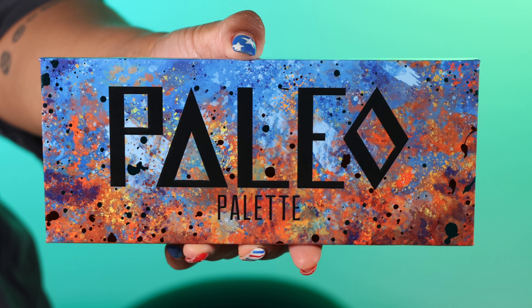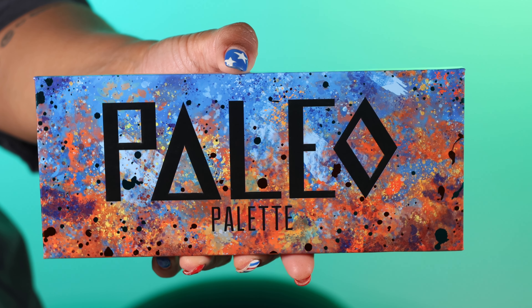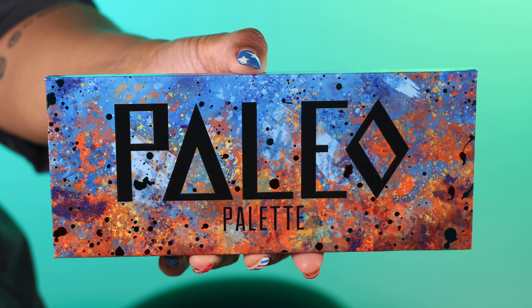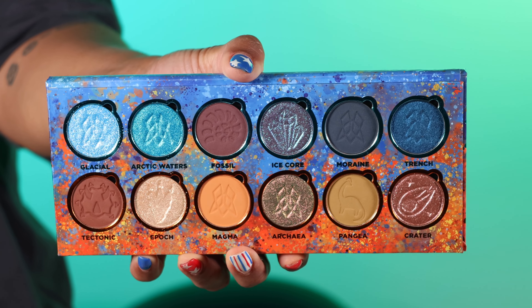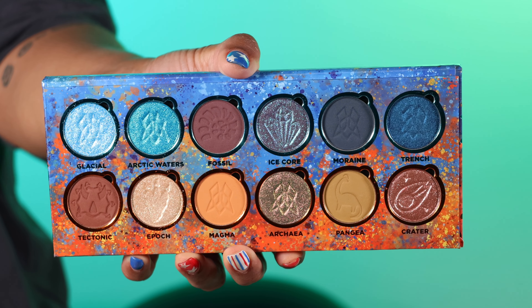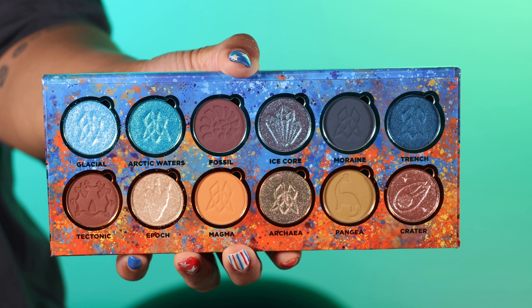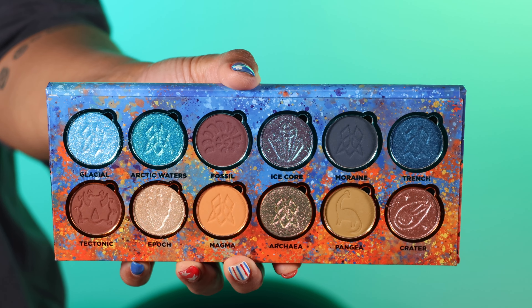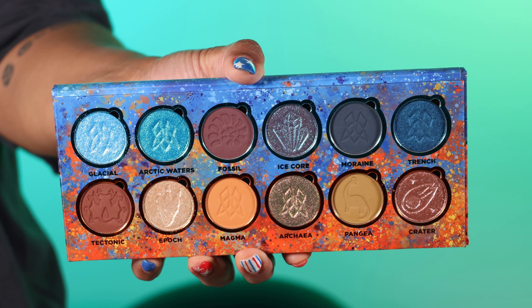Now let's look at the Paleo palette. This palette focuses on the Mesozoic era and natural prehistory. Paleo is the most neutral in the series but has a gorgeous selection of both warm and cool tones. I will say Paleo is my second favorite palette in this collection — I thought since it's more neutral-heavy I'd prefer Arceo, but of the two, Paleo is actually my favorite. Arceo is probably my least favorite of the three.